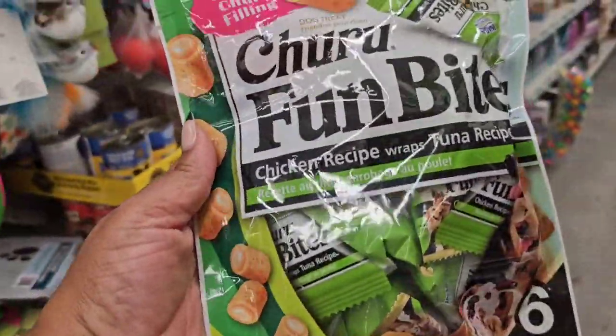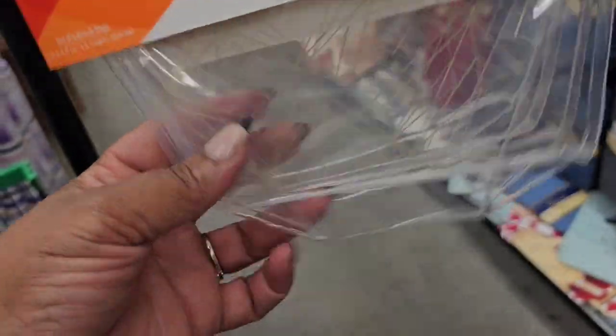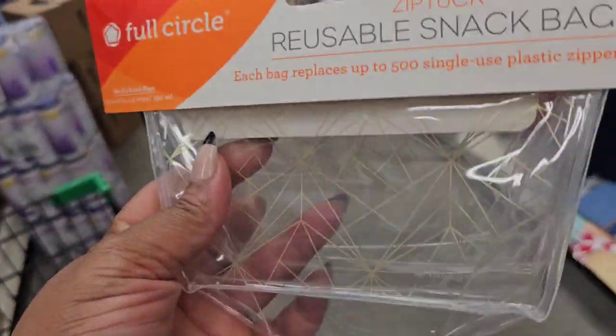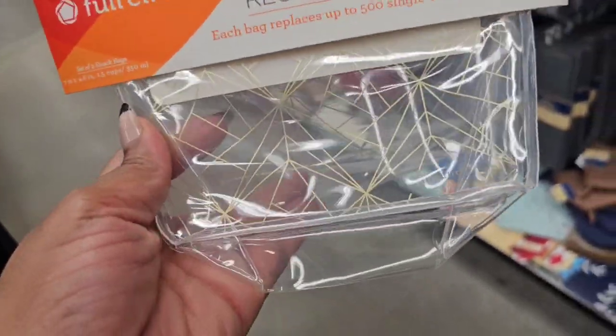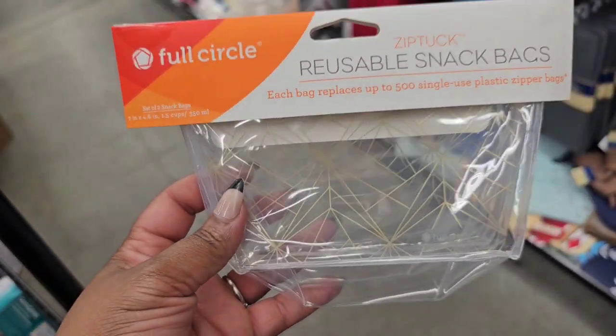Interesting — they have these reusable snack bags. I never used them, but I think it was Marina who used these to put things in, not necessarily food. I think I'll be doing the same. This is a two-count of the small size.